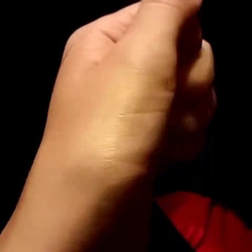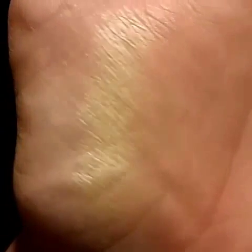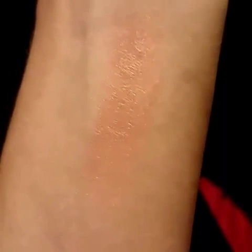I want to swatch these real quick. The first one is kind of a bronzy, reddish tone — shiny, it's hard to see. This one I thought was gonna be more orange but it's more like a gold tone. And last but not least, this one, which looks yellow on the palette but it's kind of gold too. This one is more yellow, definitely. But they're all shimmery — they are really soft and smooth. I do like that. There's a better view of the first one.